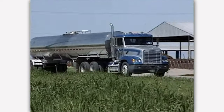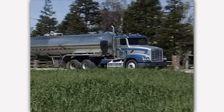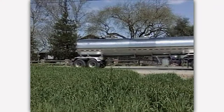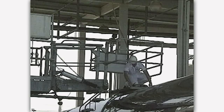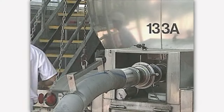The milk is loaded each day into a large truck that transports it to a processing plant. Milk is tested for safety and quality before it goes into the truck and again when it arrives at the processing plant. The milk is then pumped from the truck into the processing plant.